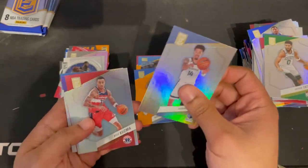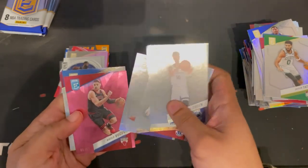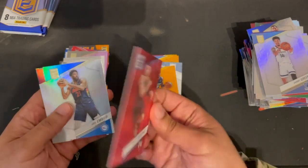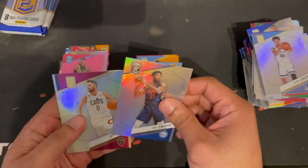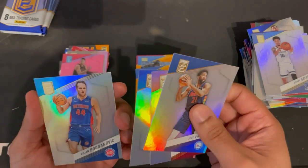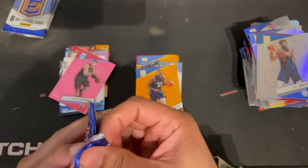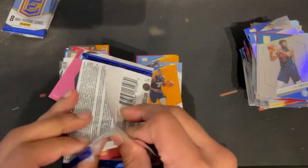Another Danny Green, not autoed obviously. Kyle Kuzma, Davion Mitchell. Got a pink Vooch numbered 3 of 17 — Bulls fan, keeping it for the PC. Joel Embiid, Kevin Love, Aaron Gordon — great player. Bogdan Bogdanovic — great player too, underrated. I think he'll win a championship with some other team as a role player.